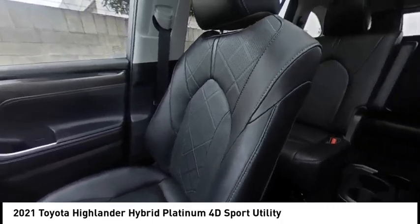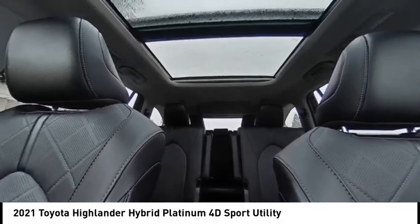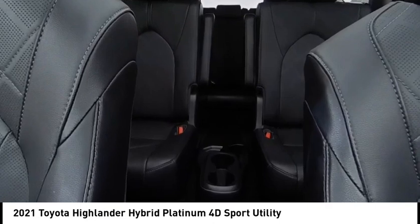Rain-sensing wipers, panoramic moonroof, electronic stability control, alloy wheels, rear spoiler, power liftgate, brake assist, traction control, remote keyless entry, fog lights.